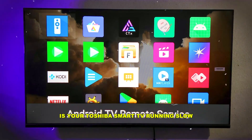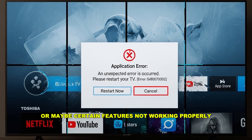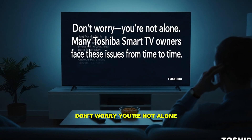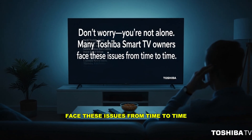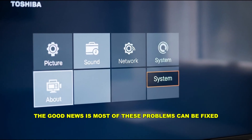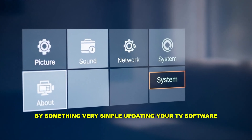Is your Toshiba smart TV running slow, apps crashing unexpectedly, or maybe certain features not working properly? Don't worry, you're not alone. Many Toshiba smart TV owners face these issues from time to time. The good news is most of these problems can be fixed by something very simple: updating your TV's software.